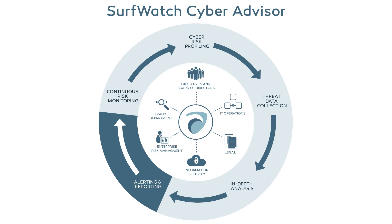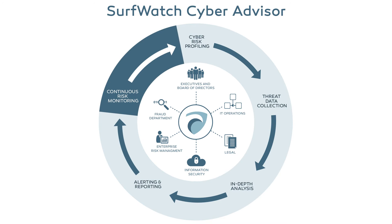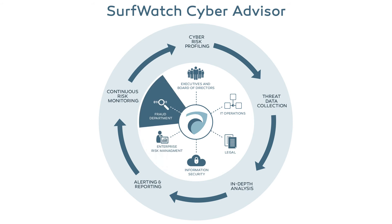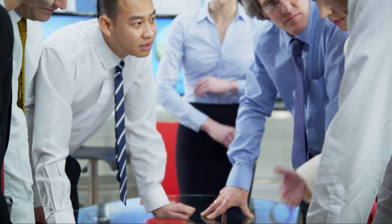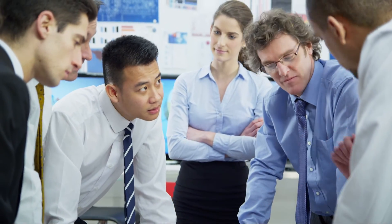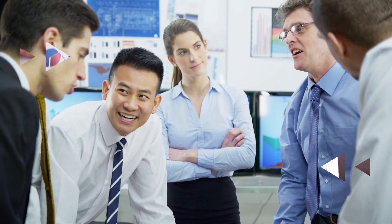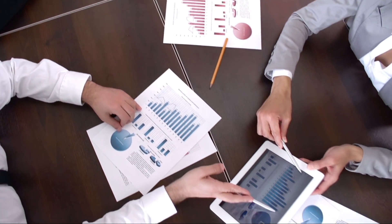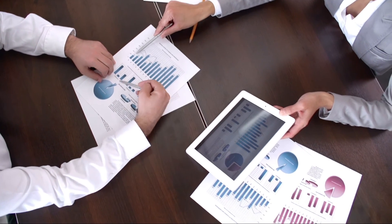Our analysts alert your organization of relevant threats and provide best practice recommendations for mitigation. With continuous risk monitoring, you will always be aware of the specific threats facing your organization and the impact on each critical aspect of the business. With Surfwatch Labs' team of on-call intelligence analysts searching the dark web and providing relevant cyber threat information, you can have better visibility into your cyber risks and more effectively defend your organization against cybercriminals.